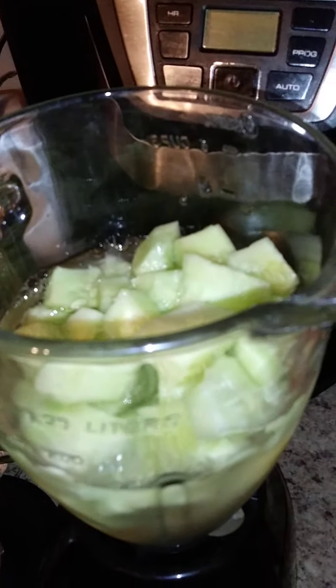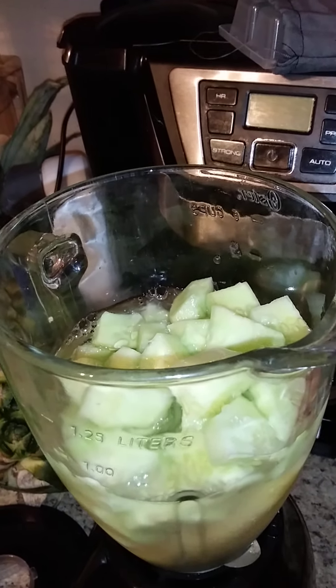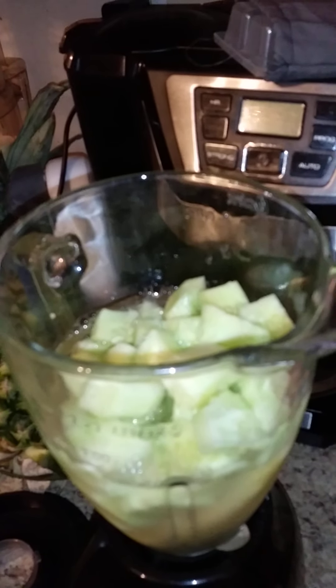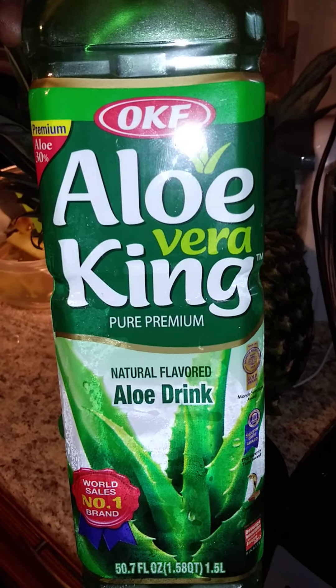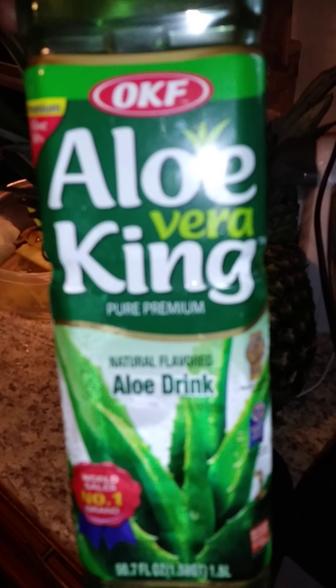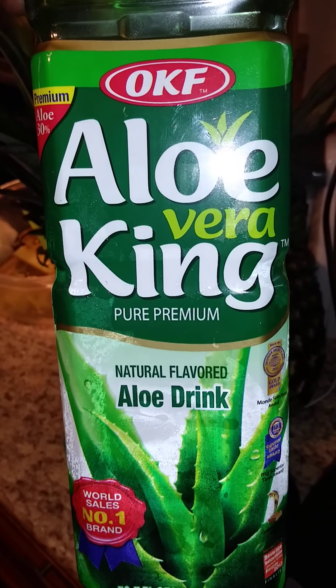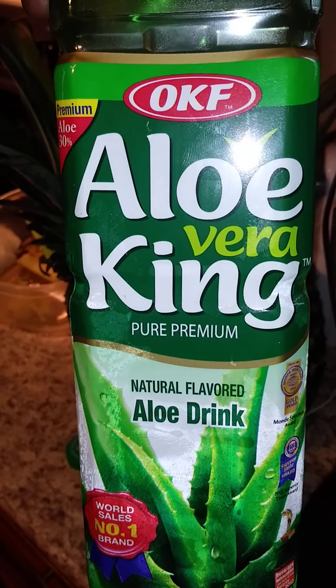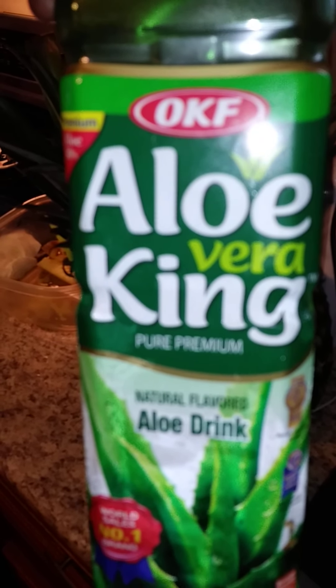As you see here, I have a combination of cut-up cucumbers from my garden, which of course is organic, conventional pineapple, and OKF aloe vera juice. For those of you who are familiar with OKF, it's a very huge company out of South Korea — I believe they have over 20,000 acres of aloe vera. They're the largest producer of aloe vera drink globally.